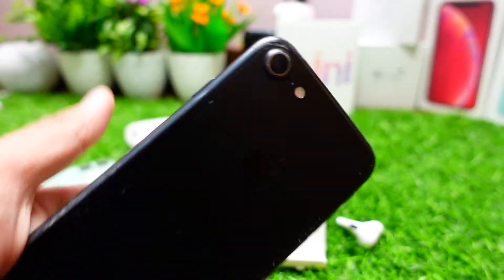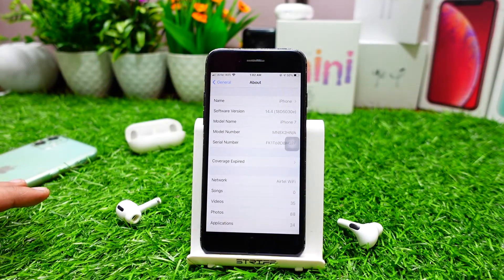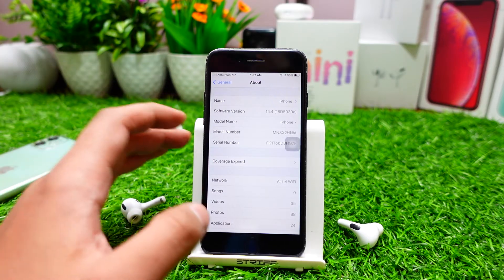I'm making a separate review of iOS 14 on this update, so you can subscribe and turn on notifications. I'm installing it on my iPhone 11 and all of my devices, so if you're interested, be sure to subscribe.